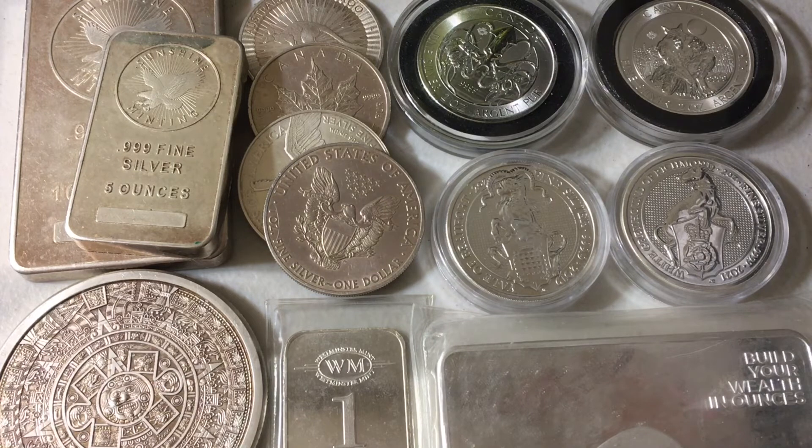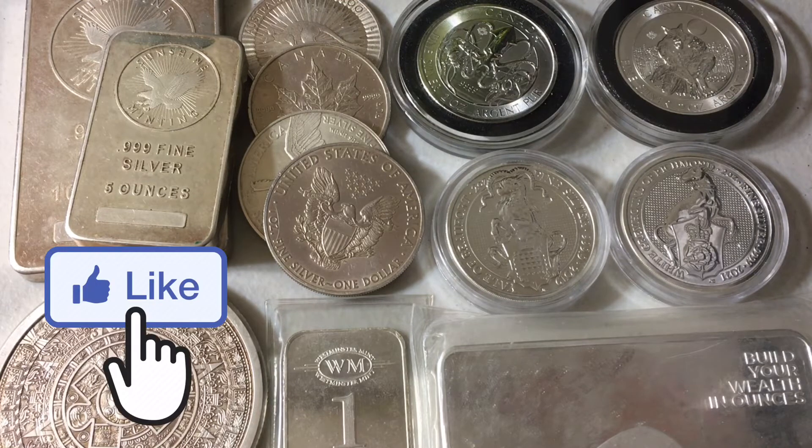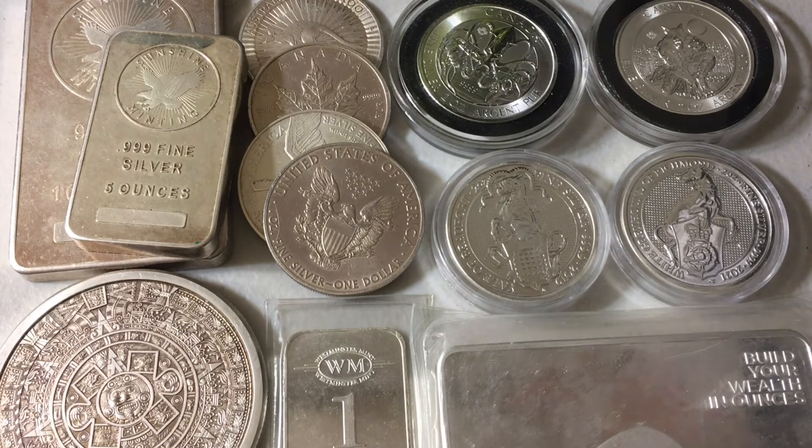Right off the bat, at the end of the day, an ounce of silver is an ounce of silver as long as it's an ounce of silver — that's what matters most. But when it comes to coins, rounds, or bars that typically carry a higher premium, that's a completely different ballgame.